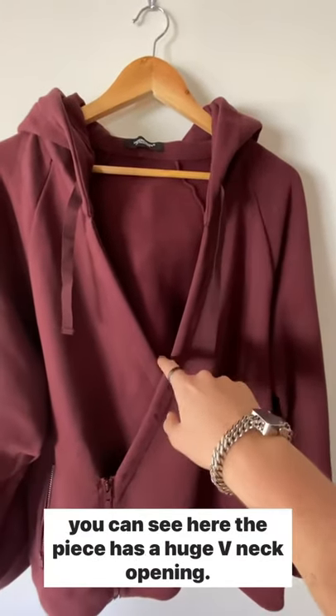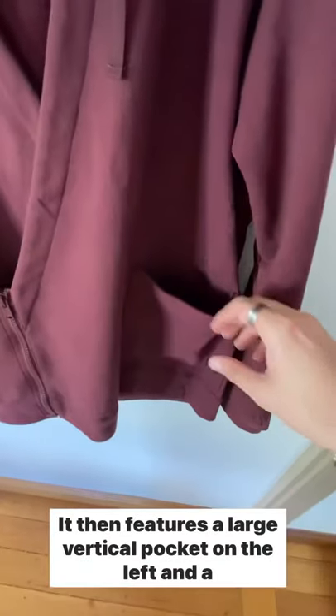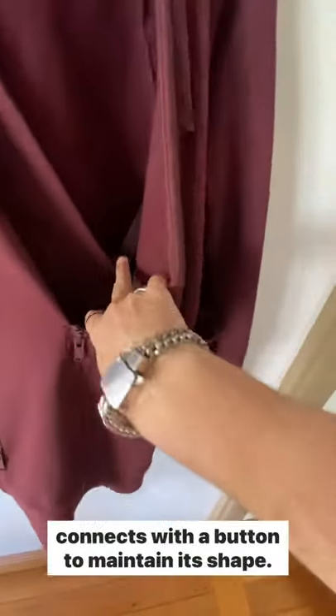As you can see here, the piece has a huge V-neck opening. It then features a large vertical pocket on the left and a smaller horizontal pocket on the right. It has a zip closure with a strap on the inside which connects with a button to maintain its shape.